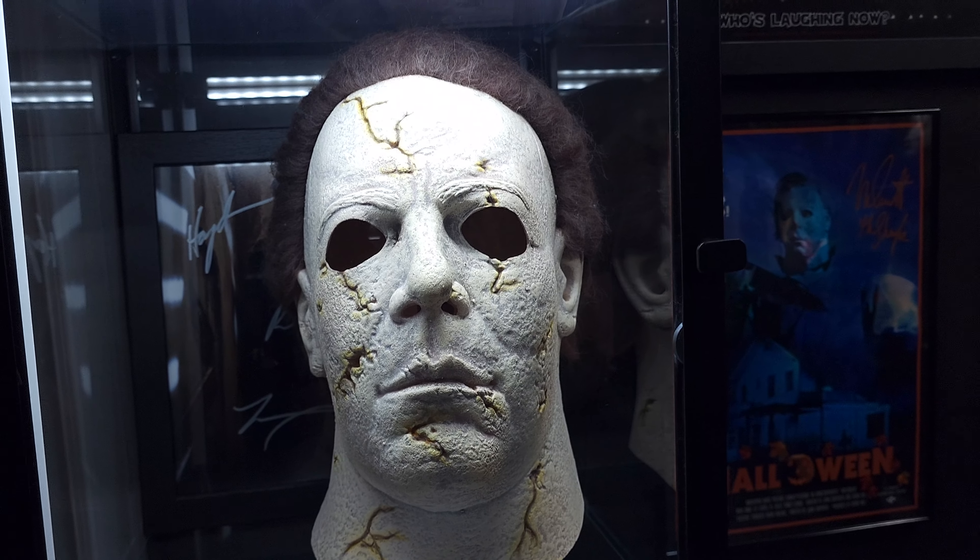Down there I've got some basic haunt masks from the movie Haunt — love that movie, I want to get the whole set. But shipping from Trick or Treat Studios to Canada is quite expensive, so I'm gonna have to make a big order. But other than that, that is the collection room.